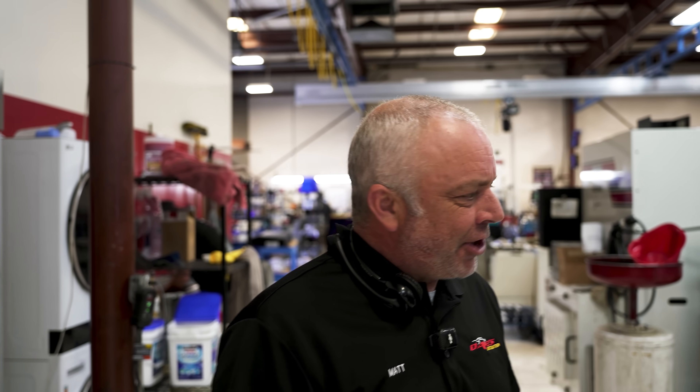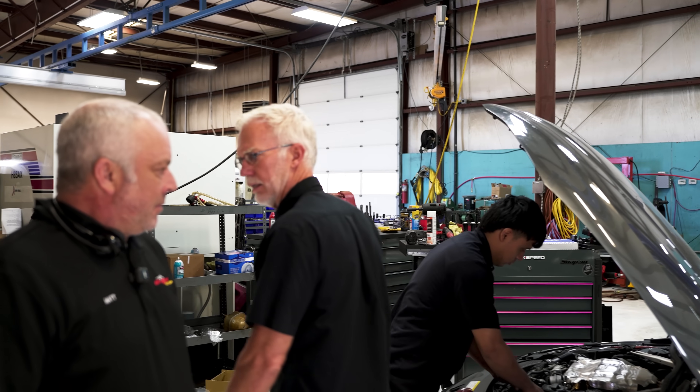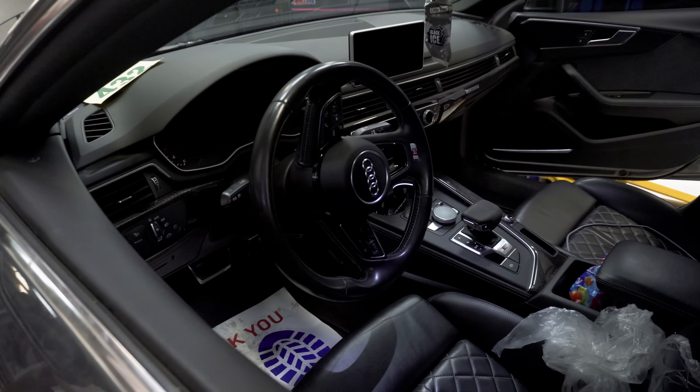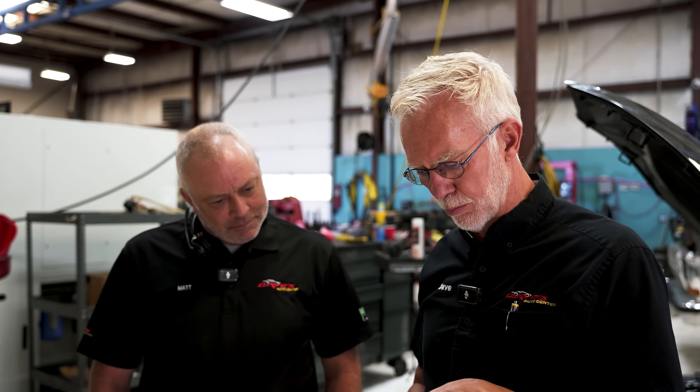Matt, tell me about this S5 — not a cheap car. It looks like it came from the dealer. We don't have any history on it. Let me check the invoice: 75,000 miles on a 2018, found scoring on the cylinder wall number 4, 25 PSI. They're saying the cylinder walls confirm the ring land on the piston has broken and caused scoring on the cylinder wall. So the top of the piston — the ring land has come apart.